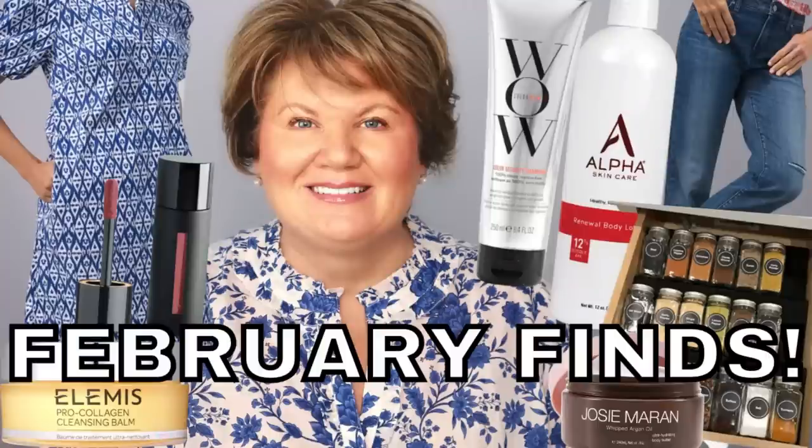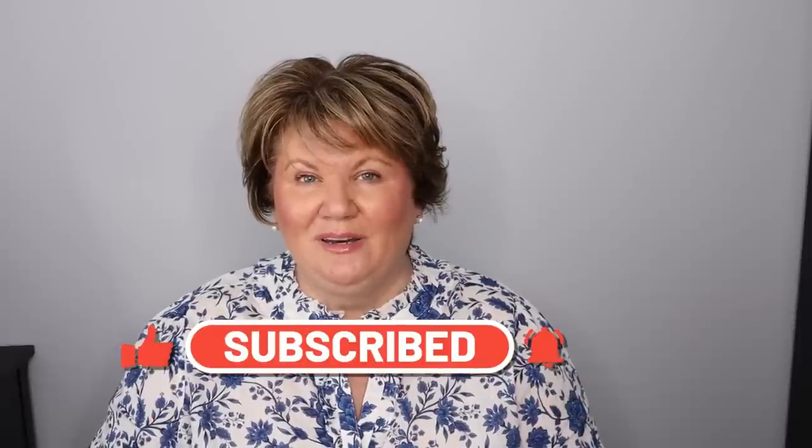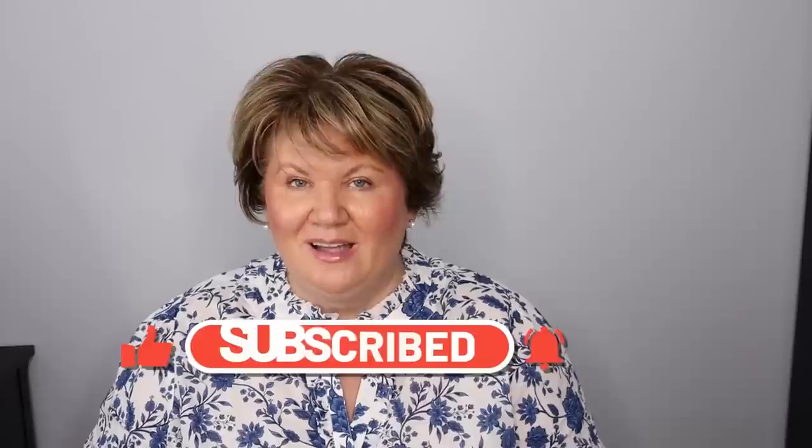Hey everybody, it's Kathy and I thought today it would be fun if I shared everything that I bought in February — fashion, skincare, beauty, and a few lifestyle things for the house. If there's enough interest in this video and you'd like to see it on a monthly basis, be sure to let me know in the comment section. I have 18 things — I didn't think I had bought that much in a short month — but let's hop right into it.